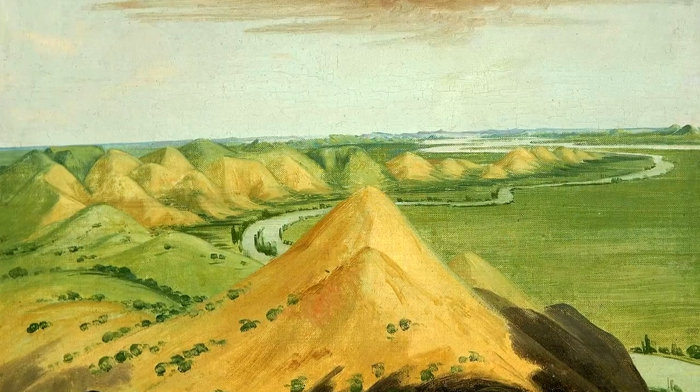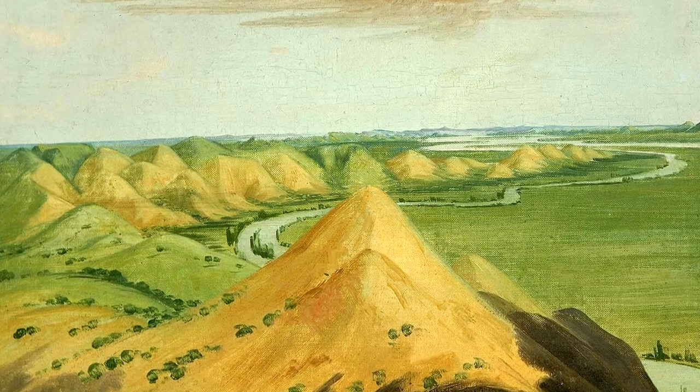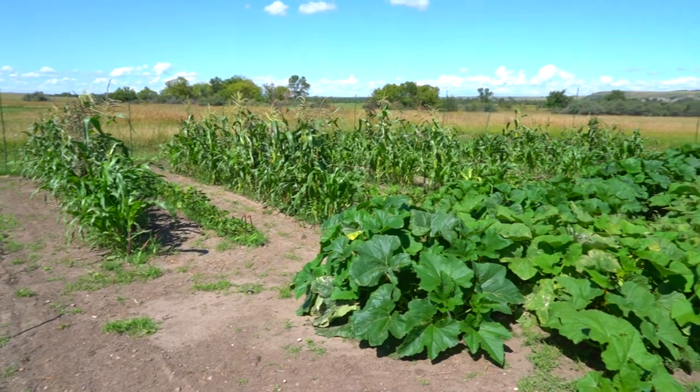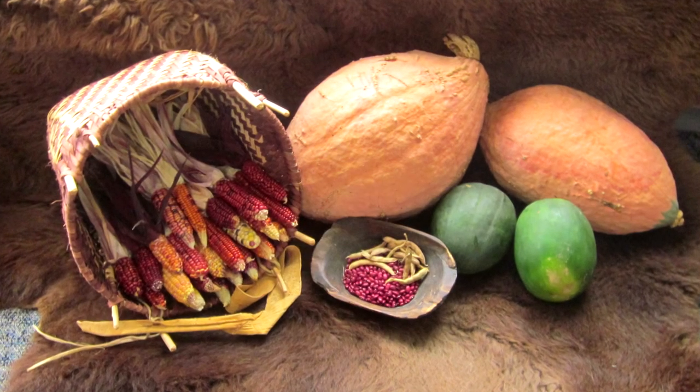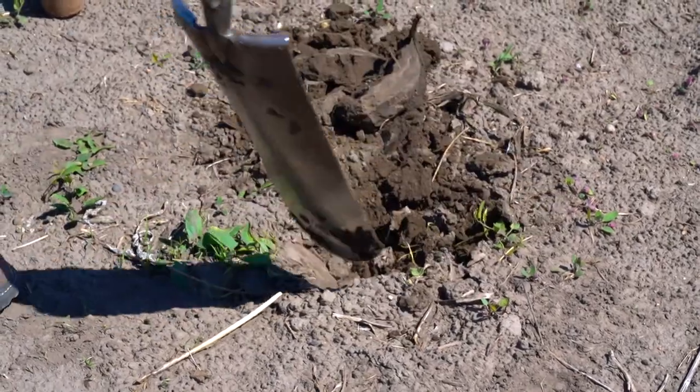A painting of a winding river near hills. Tribes from every direction would make their way to the Hidatsas and neighboring Mandans for their corn, beans, squash, and sunflowers. A fully grown garden. You can find many of these same varieties today and try growing them in your own garden.